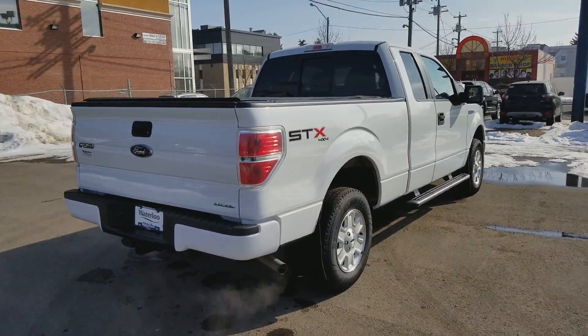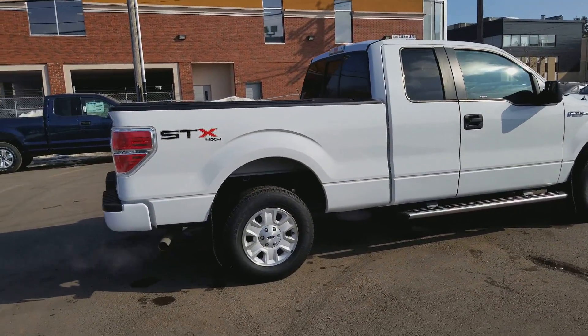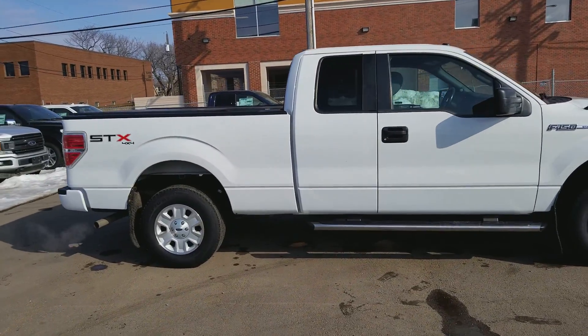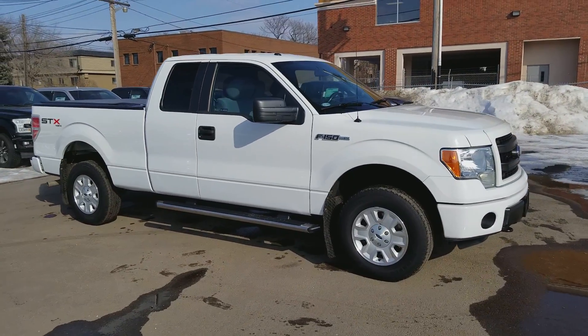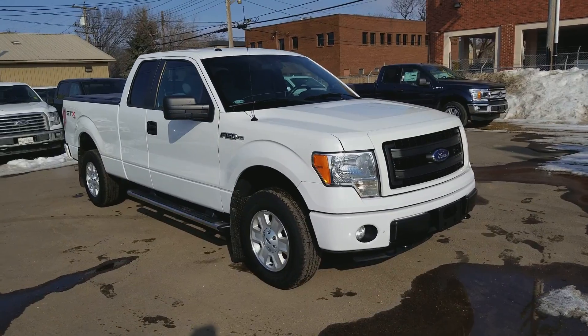I'm not going to be able to cover everything in this short video, so if you have any questions please get in touch at waterlooford.com or stop by our dealership at 11420 107th Ave Northwest in Edmonton, Alberta. To stay up to date with everything here, make sure you like us on Facebook, follow us on Instagram and Twitter, and subscribe to our YouTube channel.